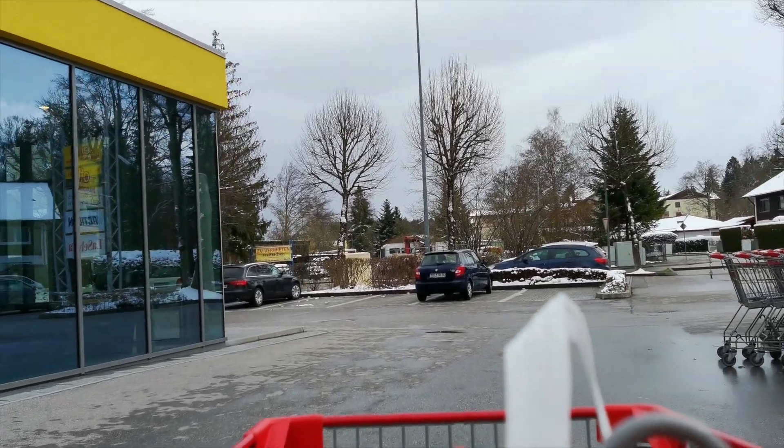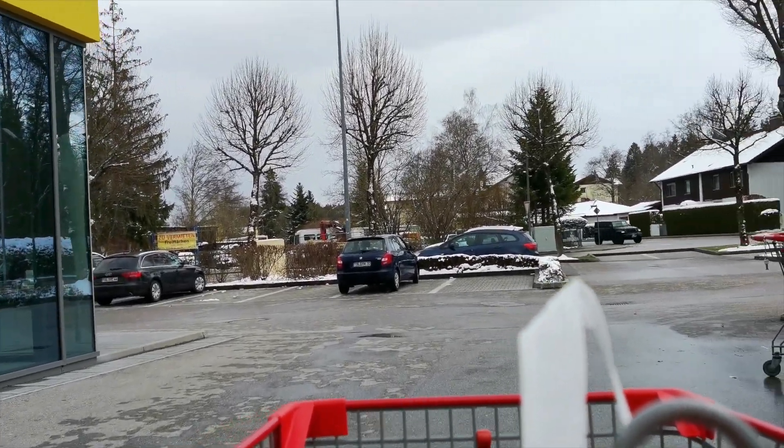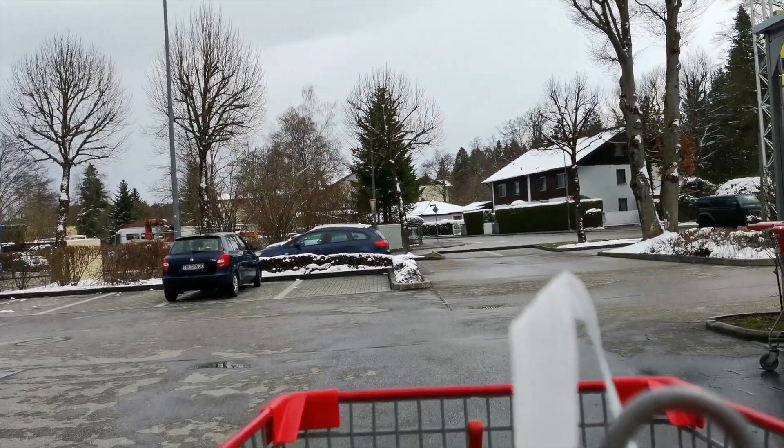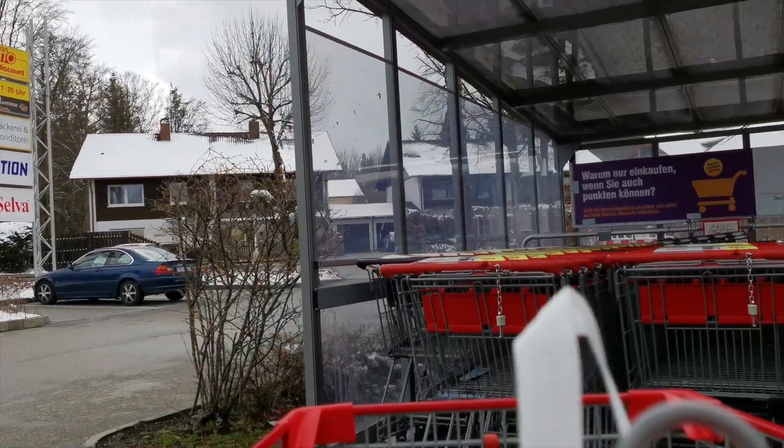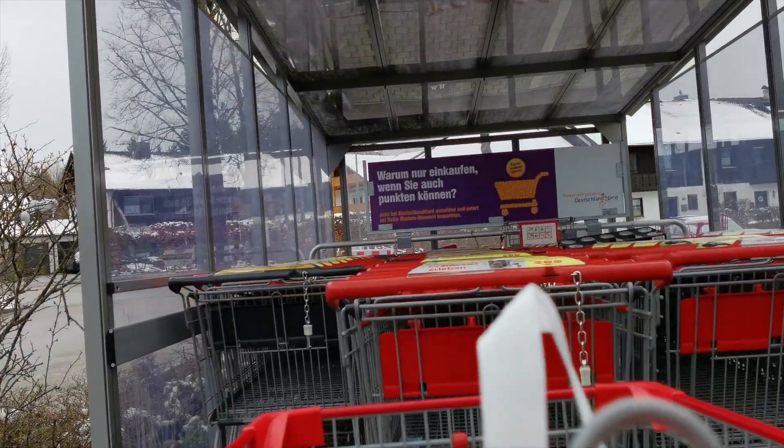So guys, I am all done with my shopping. Let's head back to the Kasse, which is where we go for billing. I cannot shoot a video there because of security reasons. I will see you guys outside after having my billing done. Let's just put the trolley back here and get the coin back.